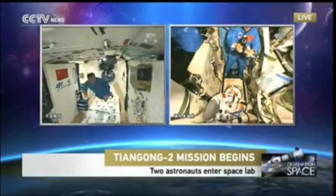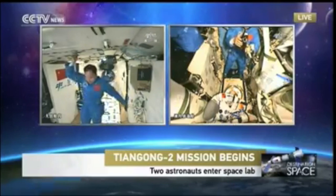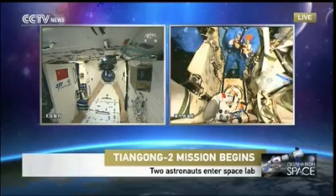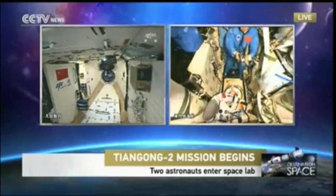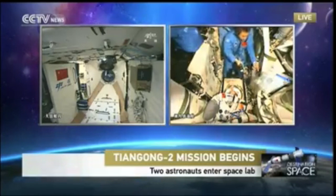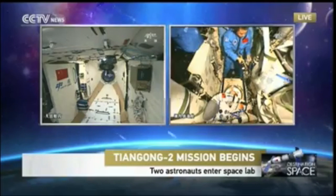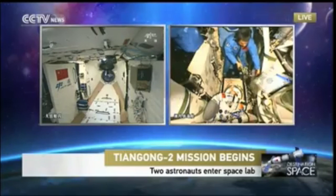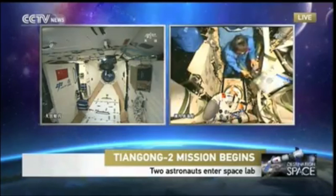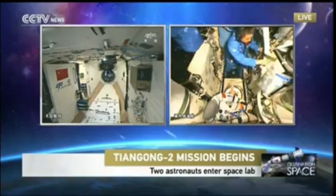We heard some instructions coming, because there are many devices and instruments that echo the status of Tiangong-2. They need to adjust these instruments and press some buttons to adjust the status of Tiangong-2 and the whole combination. Before the flight, both astronauts were well trained for management of the combination, which is very complex because you need to handle two spacecraft and control the attitude.